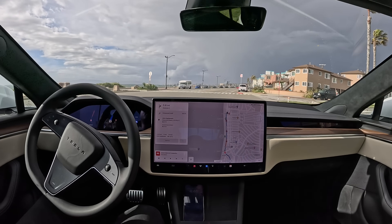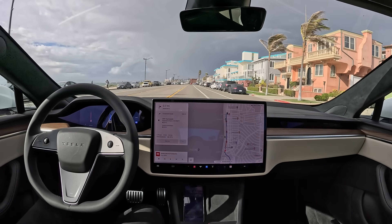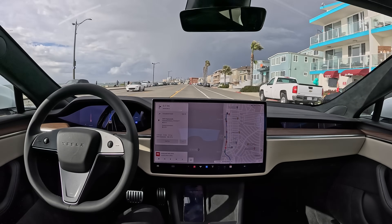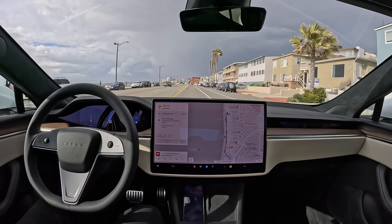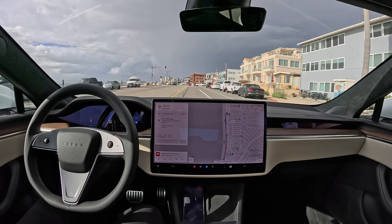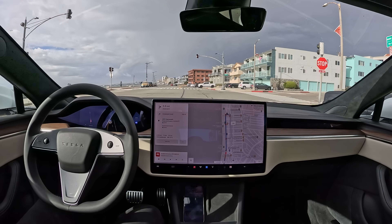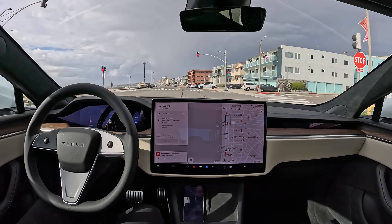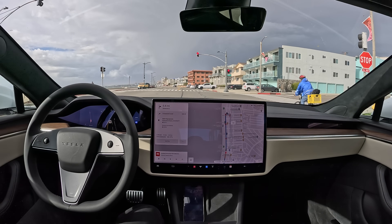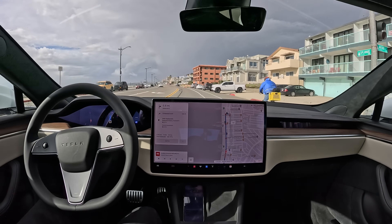All right, now we're driving along the beach. We've got a bike path on our right, a beautiful view. Oh perfect — flashing red lights. The old version couldn't handle these. Let's see if they fixed that in this point release. Come on, please tell me this is fixed. Are you kidding me? It's still not fixed. It's still doing the same weird behavior. What a bummer. I was hoping they'd at least fix that.